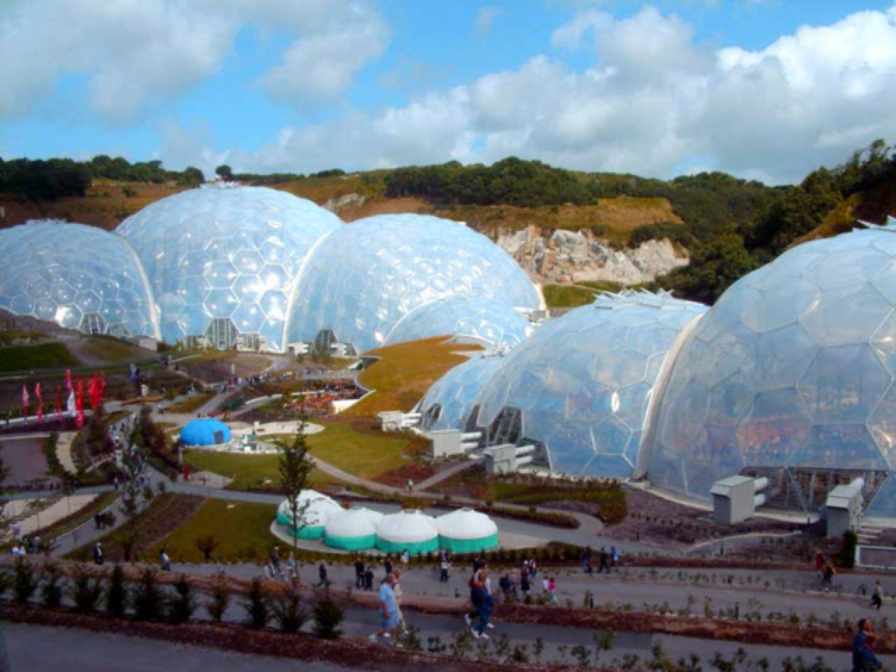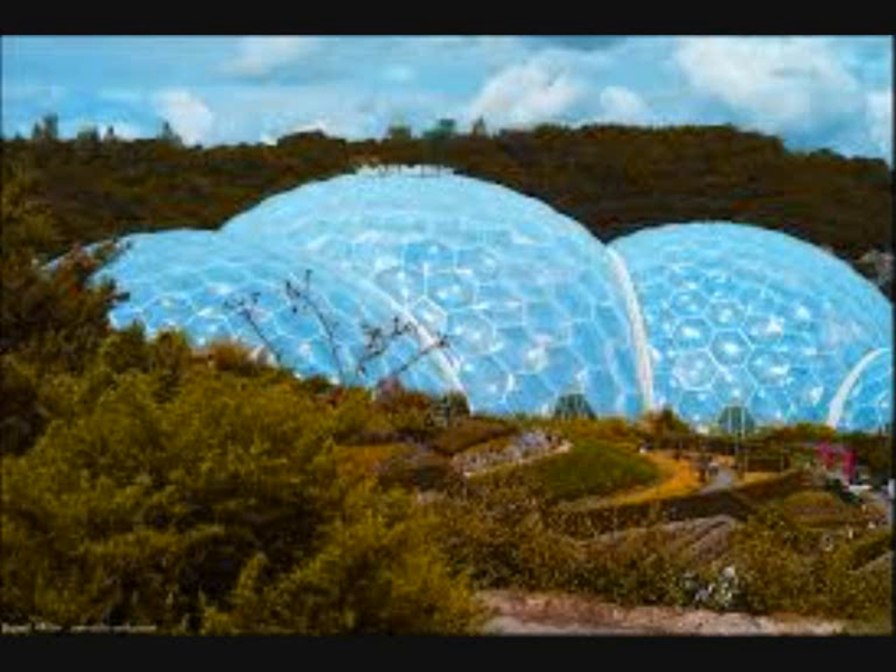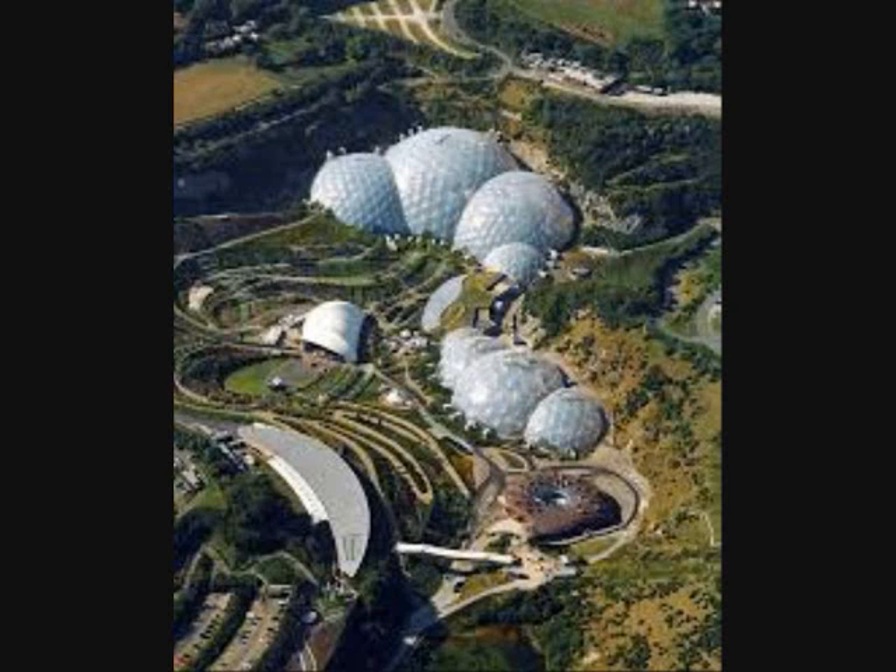In the Eden Project domes, geometric panels contain ETFE pillows, each attached to a web of interlocking steel tubes. Each dome has two web layers — one with hexagonal and pentagonal panels and one with triangular panels. The total Eden structure uses around 625 hexagons, 16 pentagons, and 190 triangles. The Eden Project is one of many excellent and inspiring examples of biomimicry, demonstrating how man can learn to be efficient by mimicking what is already happening in nature.